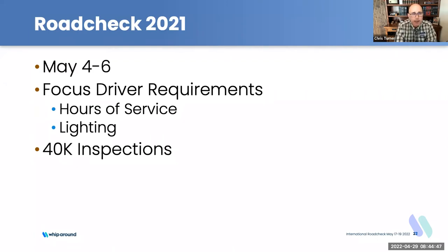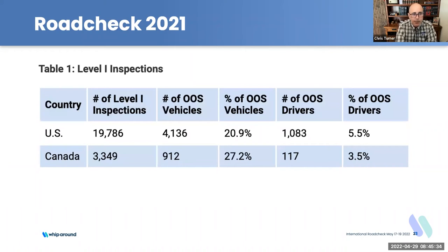Those officers are more dedicated to responding to calls and less dedicated to traffic enforcement, because that's something you do if you have a dedicated division or if you have time. We've also had more crashes and more fatalities that they have to respond to, so they can't complete as many inspections. COVID was probably the primary reason we were down, but 40,000 inspections over a three-day period across all of North America does still provide some interesting data.